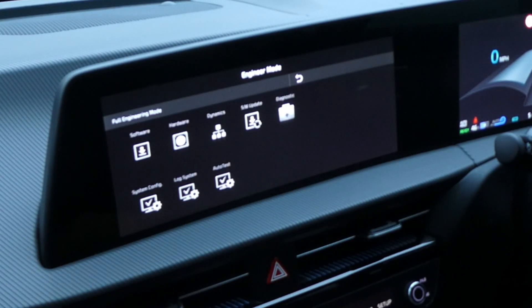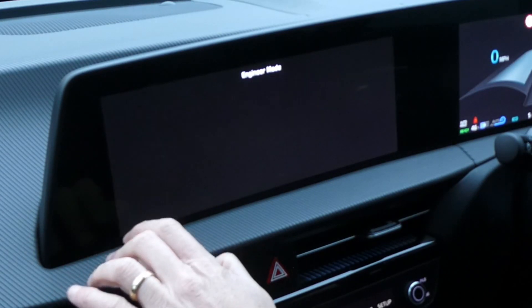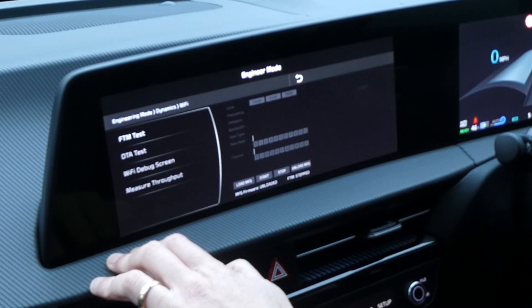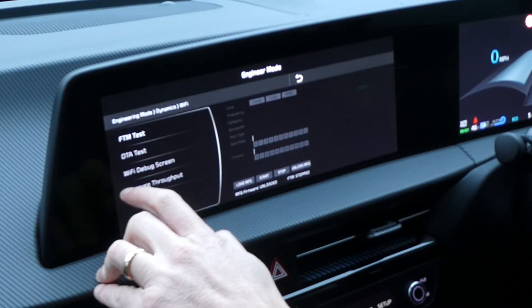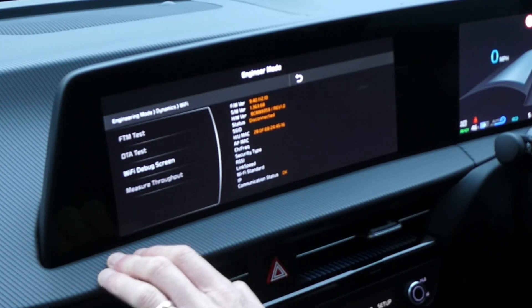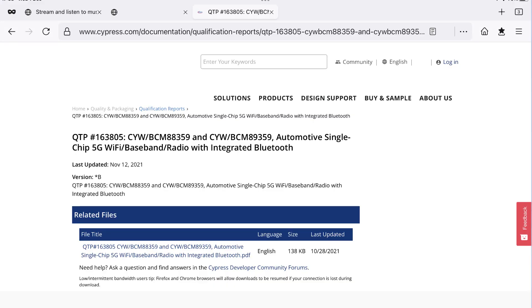If you go into Dynamics you'll find there's a Wi-Fi menu. Whilst that could just be a software driver, I don't think it is, because if you go to the Wi-Fi debug screen you can see the hardware is a BCM89359. If you look that up on Google, you'll see it's a Cypress chip — BCM89359 — with built-in Wi-Fi and Bluetooth.